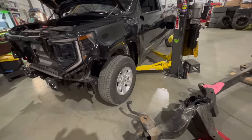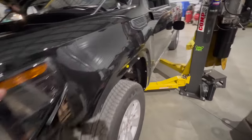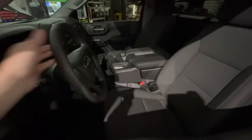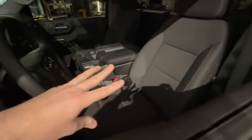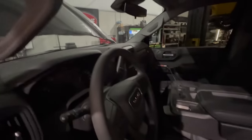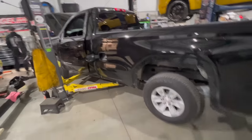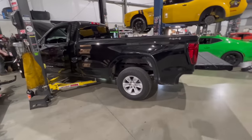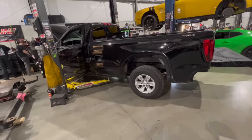We have a lowering kit coming — I believe it's a 3.5-inch drop — and some 22-inch wheels coming. This truck is going to look killer and run good. We're going to do some interior stuff to spice it up. All you can get these in is a work truck configuration — it has bucket seats but vinyl floors, vinyl steering wheel, pretty bare bones, power windows, power locks. Steve is going to start disassembling this thing today — we'll get the bed off and start swapping all the frame and everything.